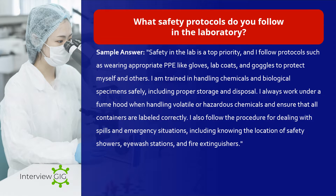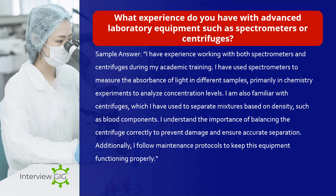What safety protocols do you follow in the laboratory? Sample answer: Safety in the lab is a top priority. I follow protocols such as wearing appropriate PPE like gloves, lab coats, and goggles to protect myself and others. I am trained in handling chemicals and biological specimens safely, including proper storage and disposal. I always work under a fume hood when handling volatile or hazardous chemicals and ensure that all containers are labeled correctly. I also follow procedures for dealing with spills and emergency situations, including knowing the location of safety showers, eyewash stations, and fire extinguishers.